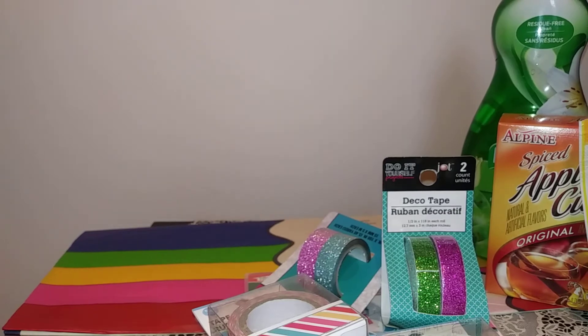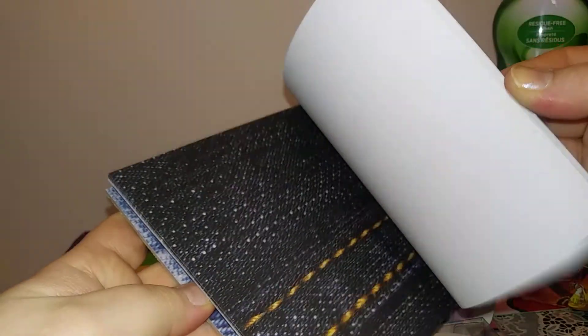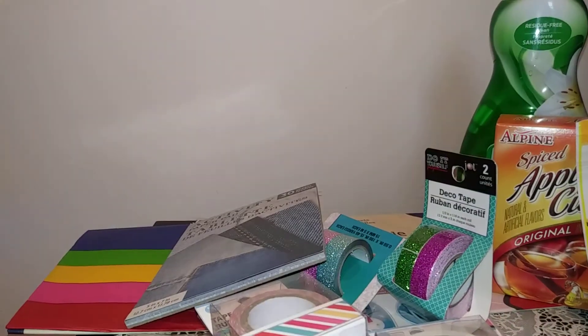This is super exciting — they had some more of those activity pads that I told you guys about and this one's in like a jean design. You only get three different designs but I really like it, it's very realistic looking. I'm glad I found another one because I remember in my last haul I got the wood grain — I wish I would have found another wood grain one too.